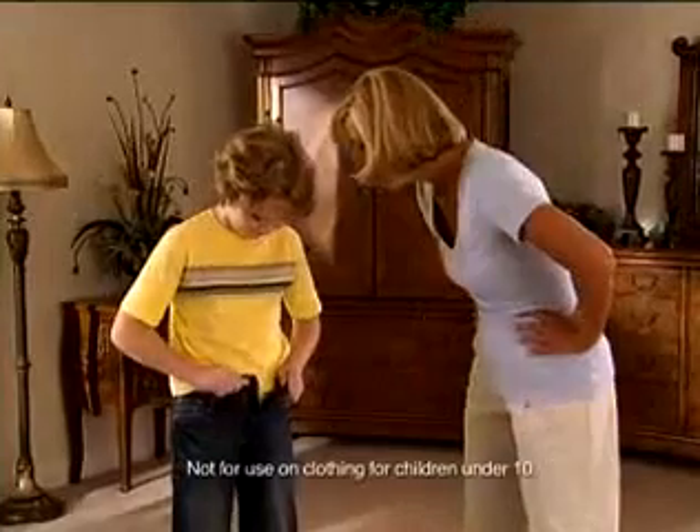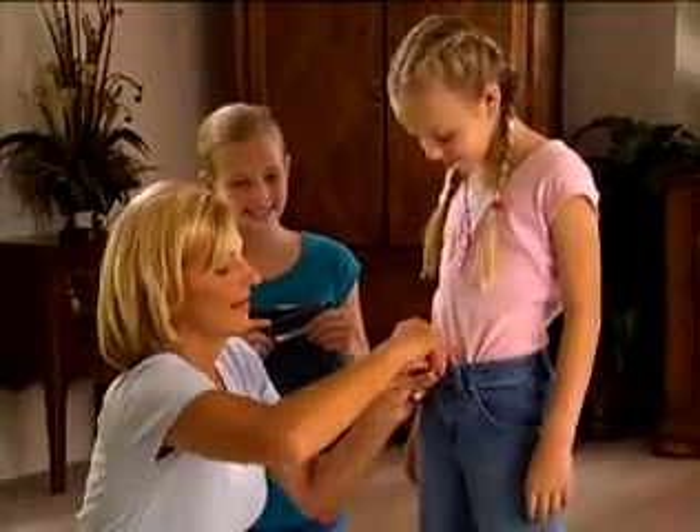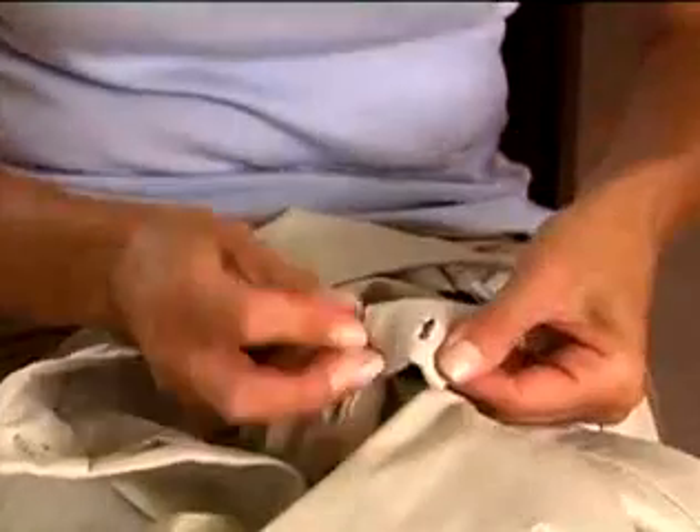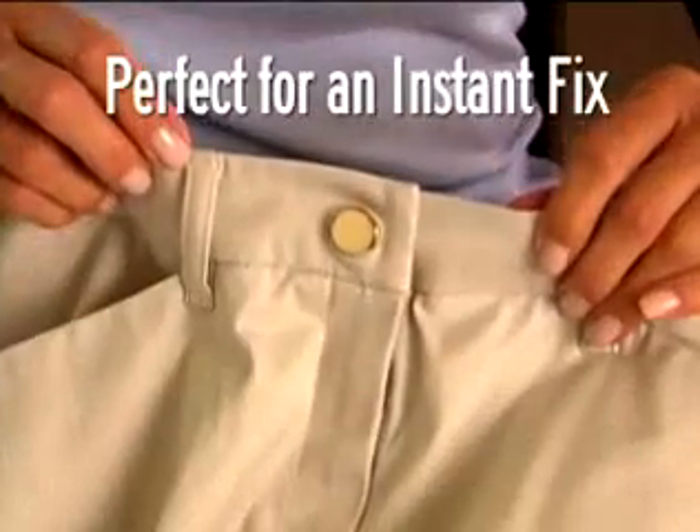Kids outgrow their clothes, then it costs a fortune. But Perfect Fit lets you add more room for big savings. Even two big hand-me-downs fit perfectly in seconds. Sewing on buttons is a pain, but Perfect Fit instantly replaces missing buttons. Keep extra Perfect Fits handy for an instant fix.